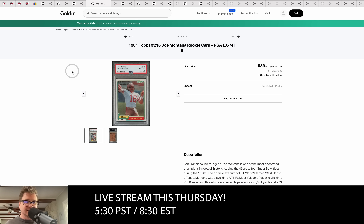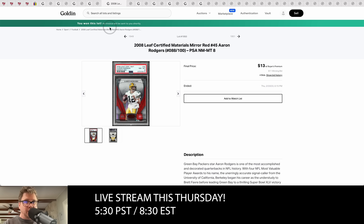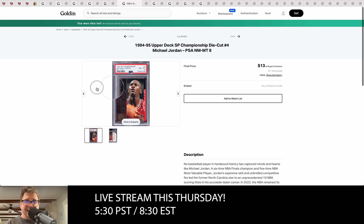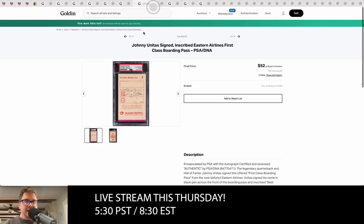We bought this Joe Montana card — the second one in subsequent weeks — and only paid $89 for this one, selling it for $110. We bought this Aaron Rodgers card for $13, sold it for $15. You kind of get the idea — you're not making tons of money but there's plenty of volume. We bought this Michael Jordan card for $13, sold it for $27, more than doubling our money.